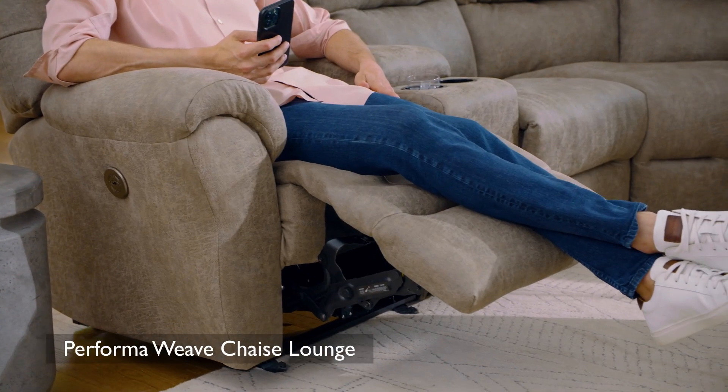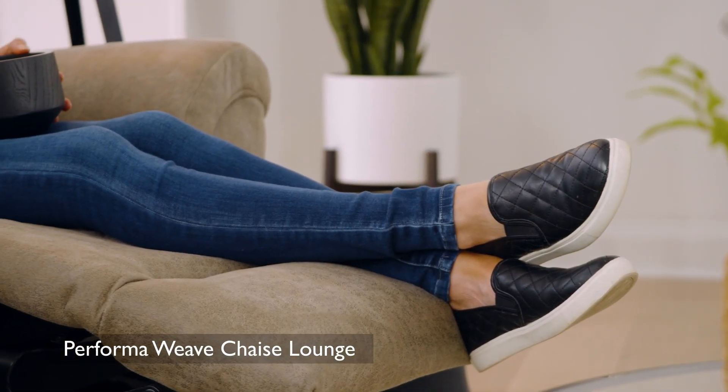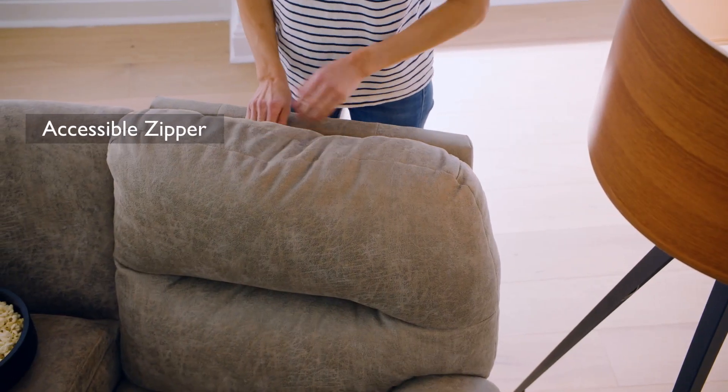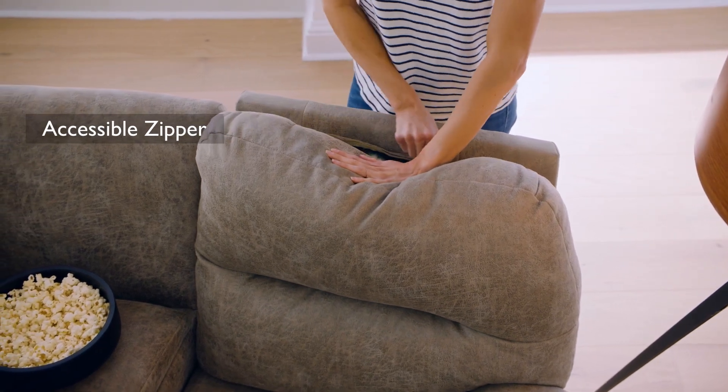Our PerformaWeave chaise lounge provides a cooler, more comfortable and more durable experience. And with zipper access in the top of the back, you can easily adjust the head and neck support to your liking.